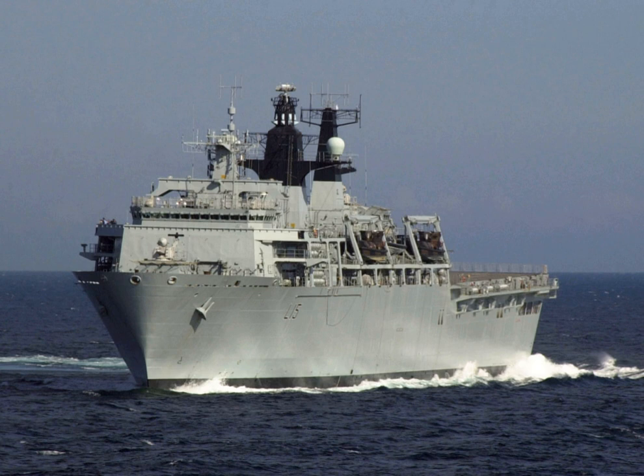HMS Albion was launched at Barrow-in-Furness on 9 March 2001. After completing sea trials, Albion was commissioned in June 2003 and became fully operational in April 2004. Her home port is HMNB Devonport on the south coast of England. In December 2010, it was announced that Albion would be the next Royal Navy flagship after HMS Ark Royal.